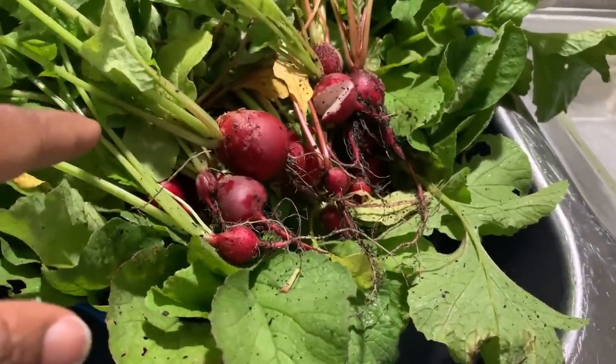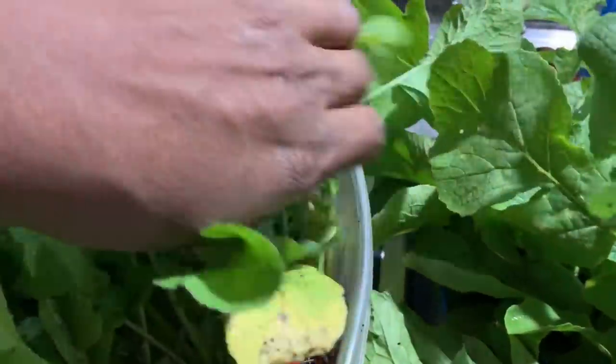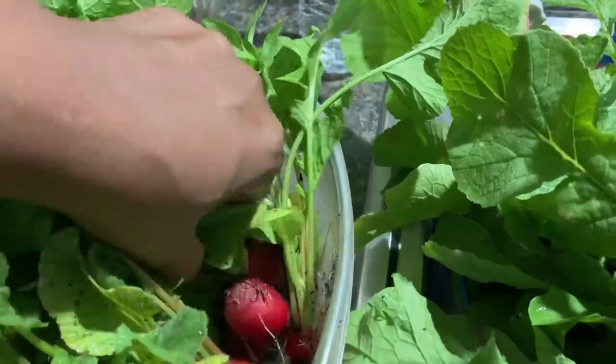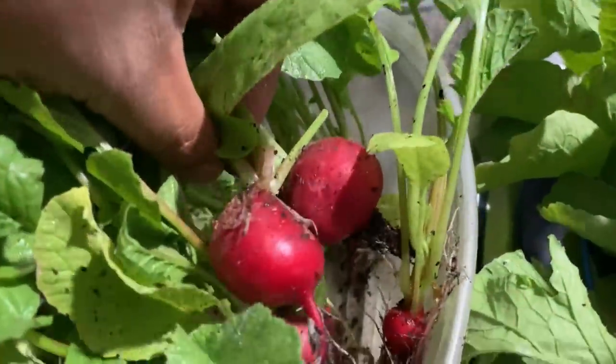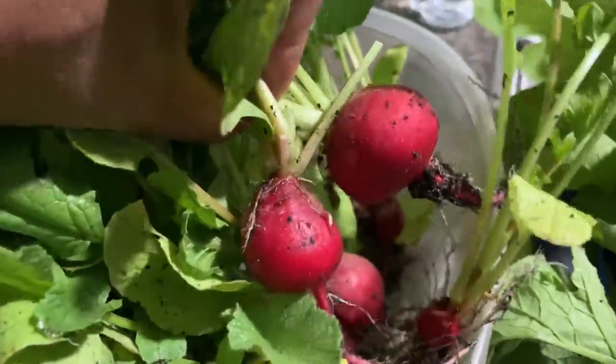This is just radishes, and this is just radishes as well. The peppers turned out really, really well. Our radishes turned out extremely well too. I'm excited about this.